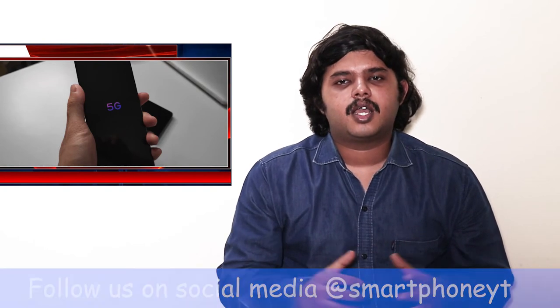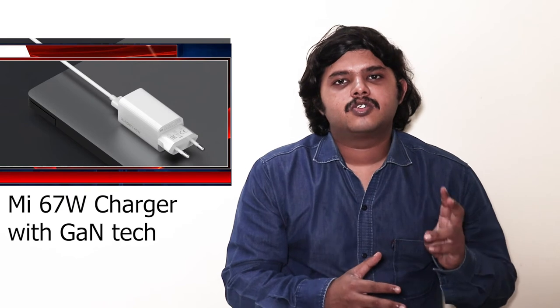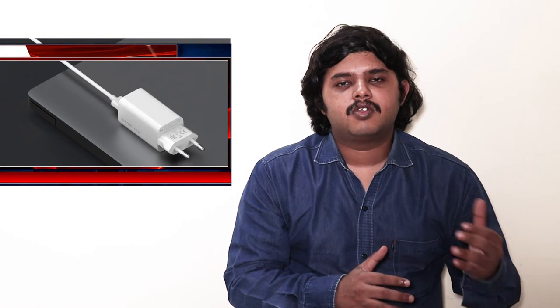It has a 5,000mAh battery. It supports fast charging, and if you have two batteries you can also use the 10W reverse wireless charging support.